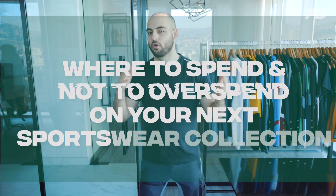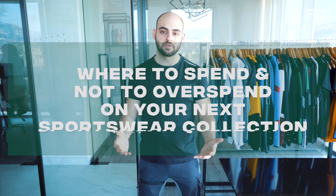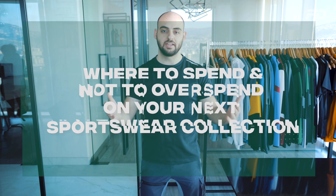Whether you have your first or even your second collection, it matters where you spend your budget and where you don't. There are three places where I see a lot of people overspending, and I can understand why.